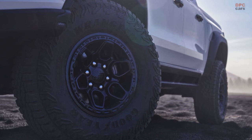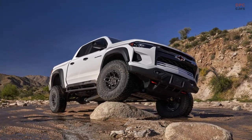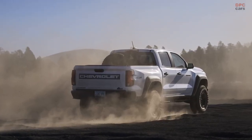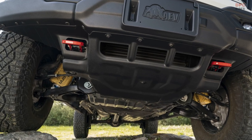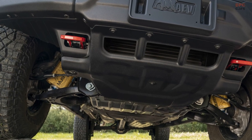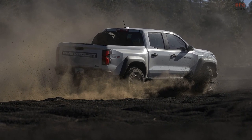Chevrolet enthusiasts will be delighted to know that the 2024 ZR2 Bison comes with several optional features, including a sunroof and various cabin materials to suit individual preferences. While the starting price for the Bison is yet to be announced by the company, it is safe to assume that it will exceed the ZR2 base price, which currently stands at $48,295 for the 2023 model year, including the $1,495 destination charge.